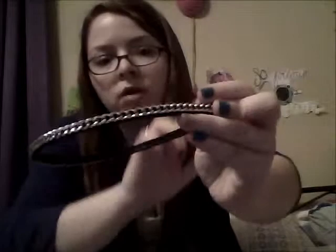Next thing is this really adorable black and silver chain headband from Hot Topic. I love this headband. I just love the way it looks in my hair because it's got this really awesome chain to it. It's so edgy — if you want to edge up an outfit, it's a really simple way to do it. It's adorable.